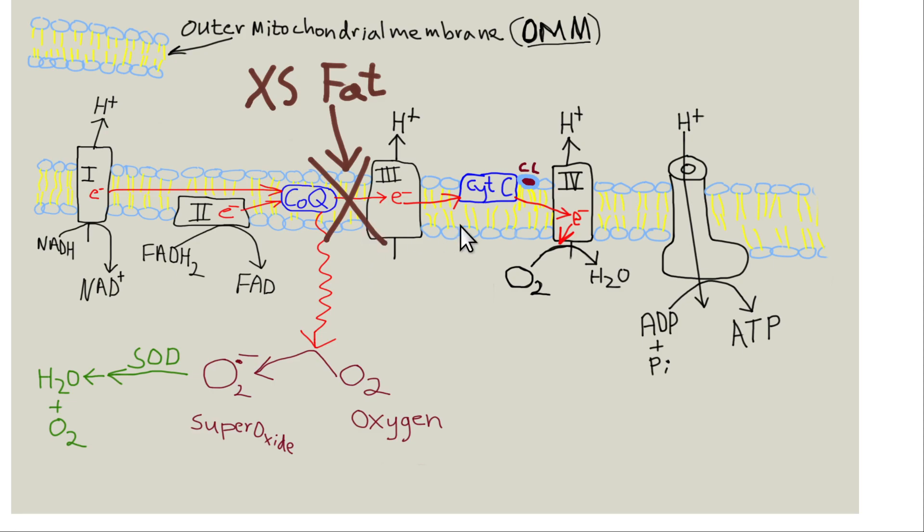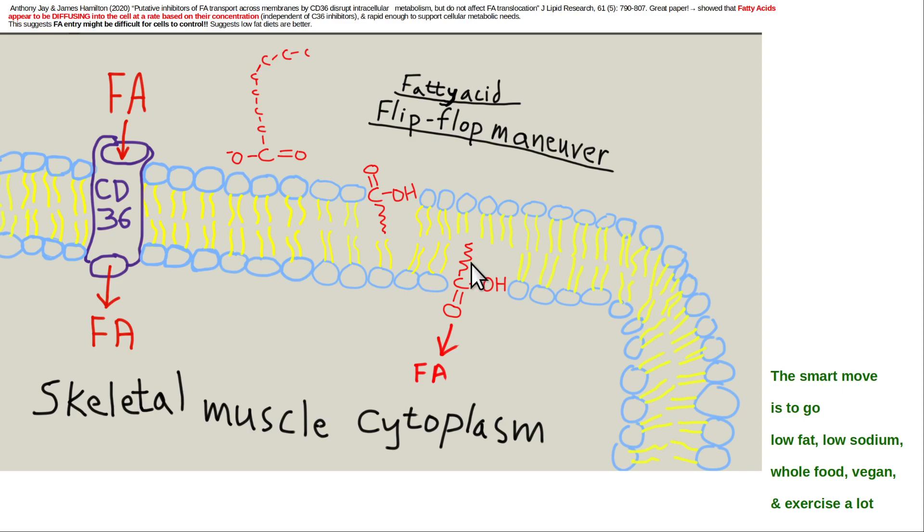Fat inhibits electron transport in the inner mitochondrial membrane, and that's not good because this is how most of our energy is generated in the form of ATP. The fat just keeps getting into skeletal muscle — attempts to block it with fatty acid transporter inhibitors don't matter. It's the concentration gradient in the blood that determines the rate at which it enters the skeletal muscle. So the only smart thing to do is to reduce dietary fat.